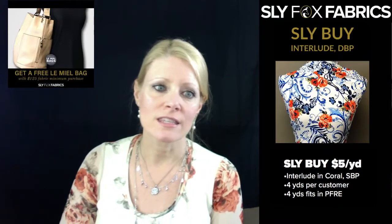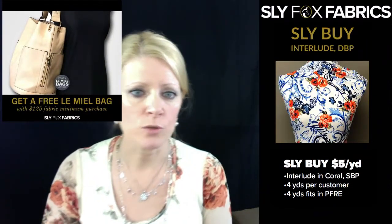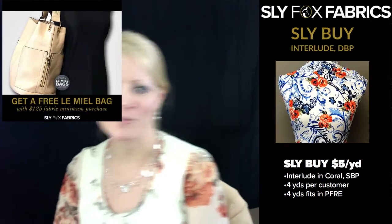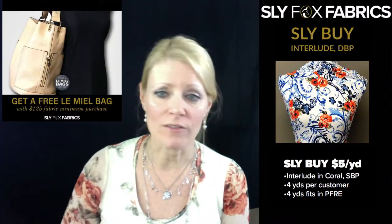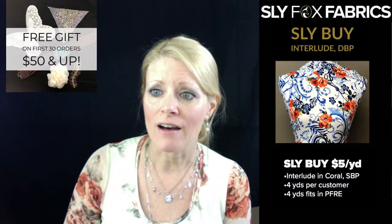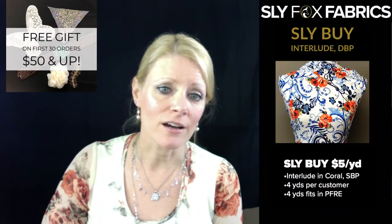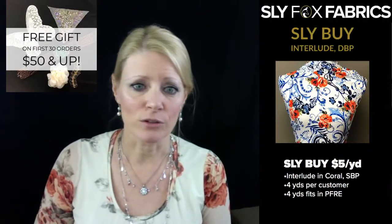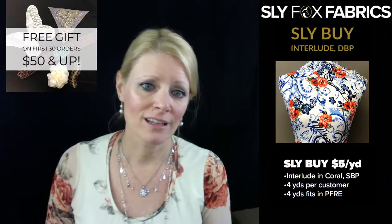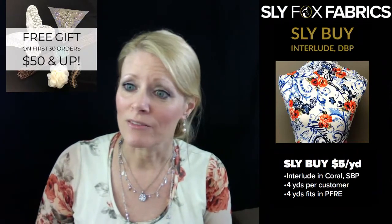A couple deals going on today. One is get a free handbag — if your purchase is $125 or over, you can go pick out a handbag, it's a value from $22 to $45. We also have our first 30 orders of $50 and up get a free gift — a bag full of appliques, a $10 value. We're just going to put them in the orders as they come.